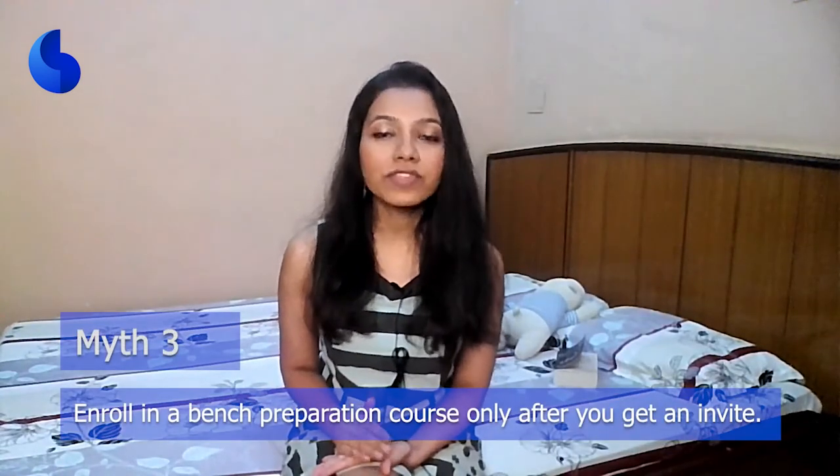Myth number three: enroll in a bench preparation course only after you get an invite. From personal experience, some schools hardly give you time to prepare for your bench — it could vary between a week to a month. So start early. Professional bench courses are a valuable investment; don't wait till the last moment.